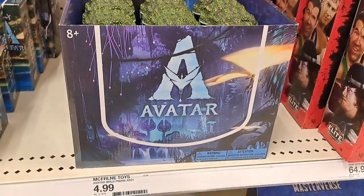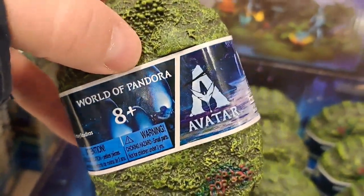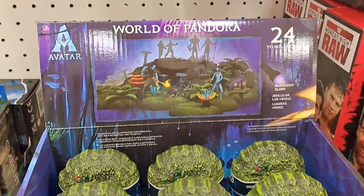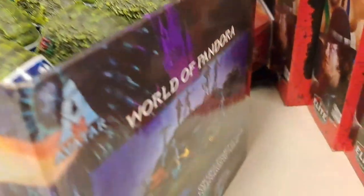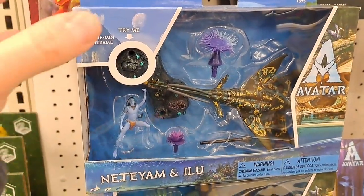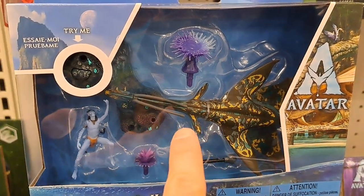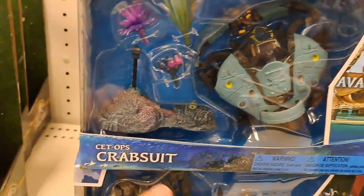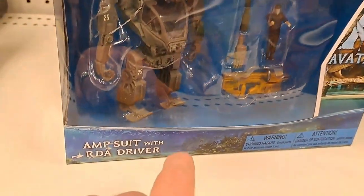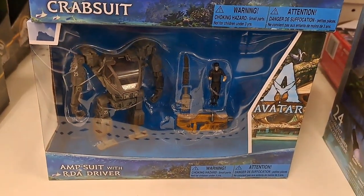Got these awesome Avatar surprise eggs here — World of Pandora. Has a light here. And then we got Set Ops Crab Suit, and the Amp Suit with RDA Diver. Pretty awesome, found at Target.